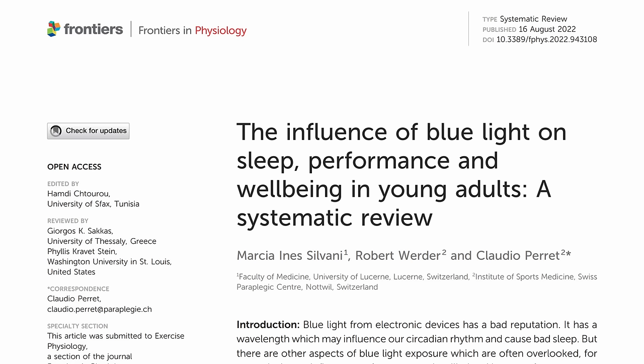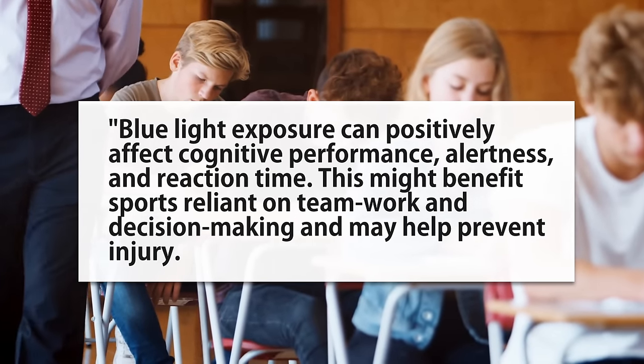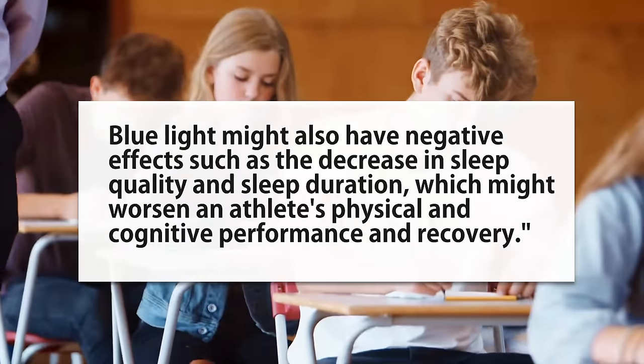A massive review on how blue light affects young people's cognition, attention, and alertness states: 'Blue light exposure can positively affect cognitive performance, alertness, and reaction time. This could have sports benefits, but it could also have negative effects such as decreased sleep quality and duration.' So it's about getting it when you need it. Flooding a school with fluorescent overhead lights early in the morning isn't going to help anyone, especially a teenager who needs a lot of sleep.